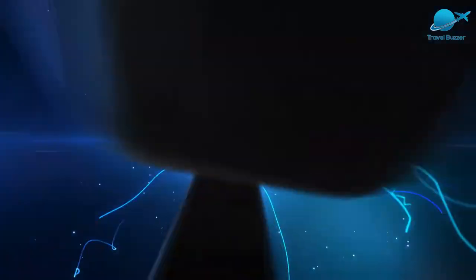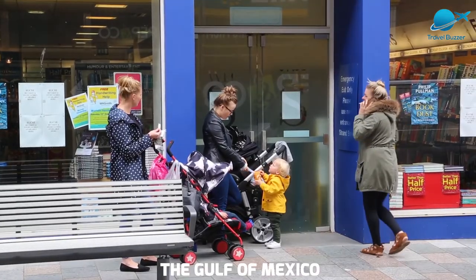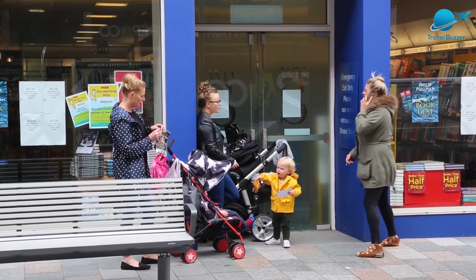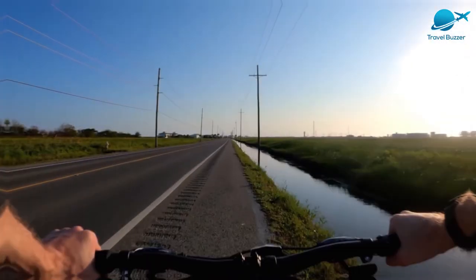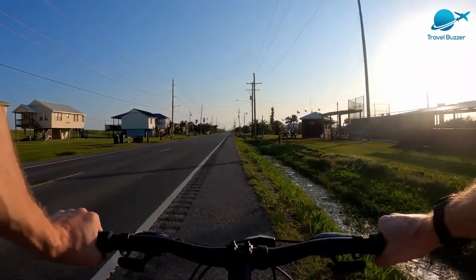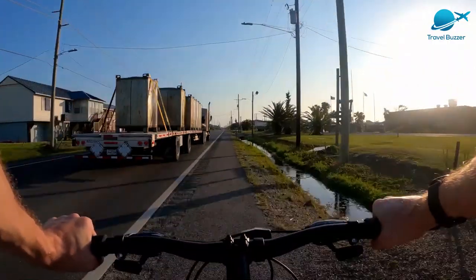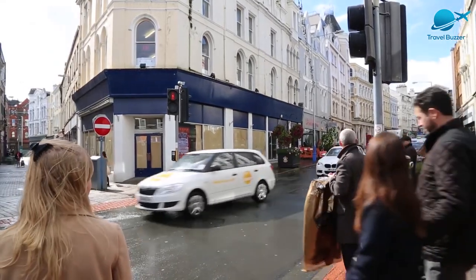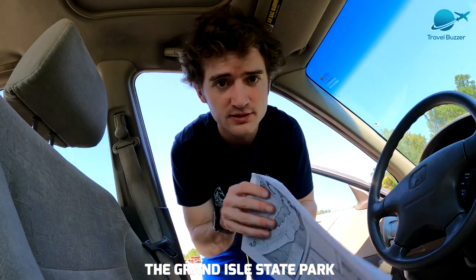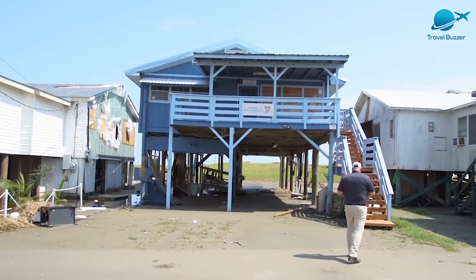Number 10: Grand Isle. Where the Barataria Bay meets the Gulf of Mexico there is a barrier island known as Grand Isle. The main town goes by the very same name. The town of Grand Isle is only 100 miles south of New Orleans but has a distinctly different atmosphere. Despite taking a beating from hurricanes and disasters like the BP Gulf oil spill, this beach village retains charm and character.